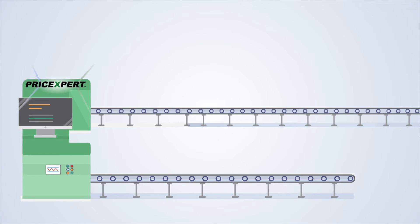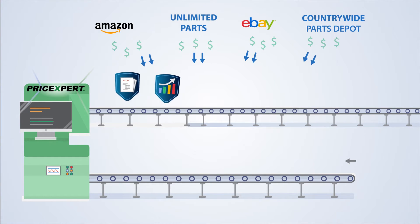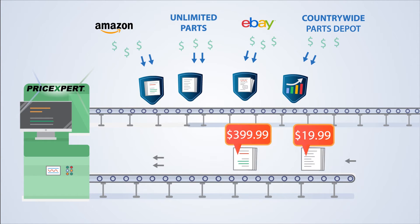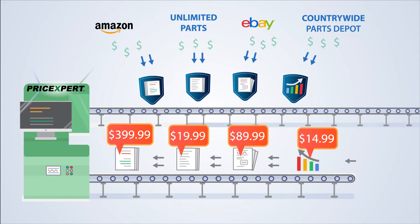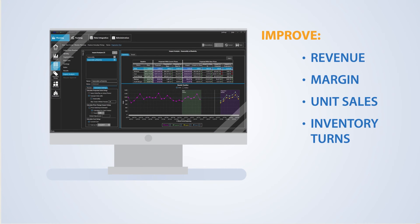It's harder than ever to manage and price thousands of products effectively, improve your profitability, and reach and retain new customers. The competition will not let up, and they are not going away. It's time to level the playing field. The power of Price Expert automates pricing and drives significant improvement into all your business metrics.